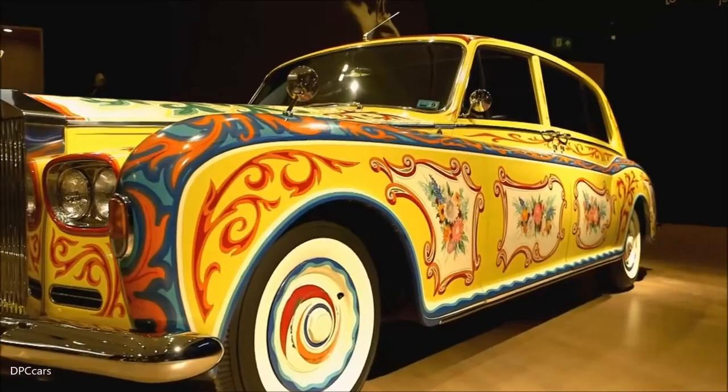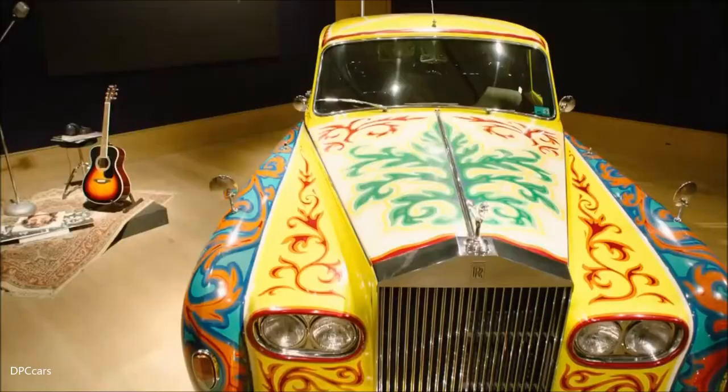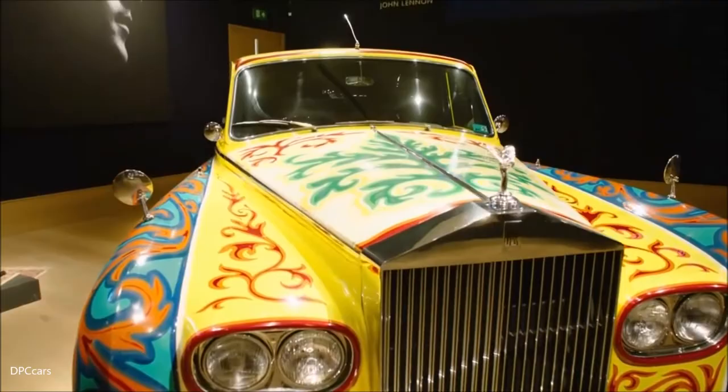Over here, and in keeping with the entertainment theme, is probably the most recognisable Phantom in the world, John Lennon's Phantom 5. This incredible car was regularly seen driving around the streets of this very part of London, ferrying John Lennon and the Beatles to the nearby Apple Corps headquarters.